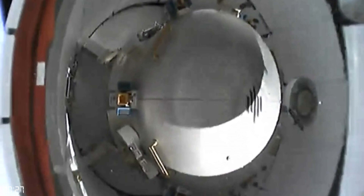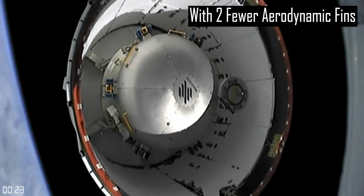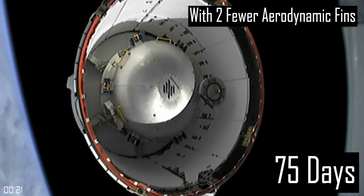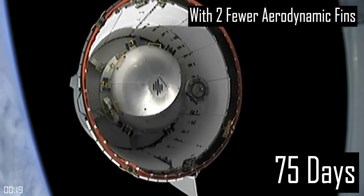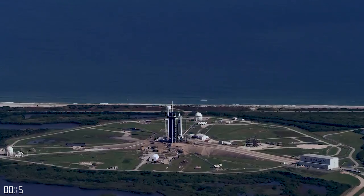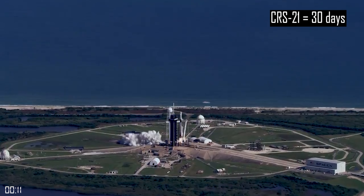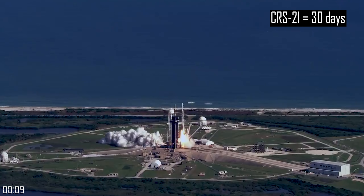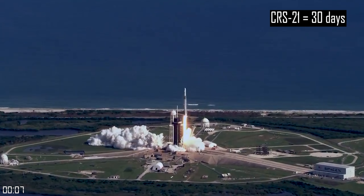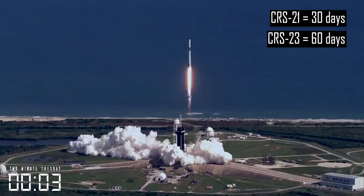The capsule will also use a similar trunk to the crew dragon with integrated solar panels that can support the vehicle in orbit for up to 75 days, which is about double what the V1 dragon was capable of. The first CRS-21 mission will still have a duration of about 30 days, the same as previous missions, but beginning as early as CRS-23, they may extend those missions to remain at the ISS for up to 60 days.